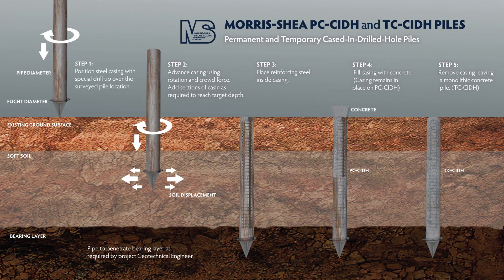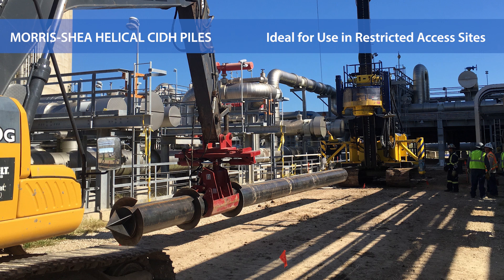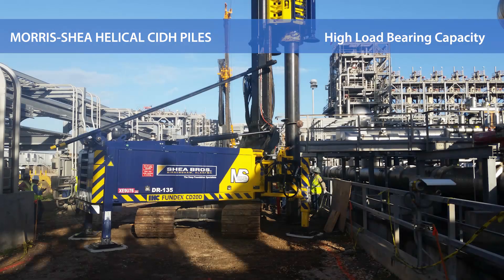Morse Shea installs permanently and temporarily cased helical cast and drilled hole piles that are ideal for use in restricted access sites. Helical CIDH piles are installed using a safe, quiet and vibration-free drilling technique similar to a conventional helical pier, only larger in diameter and with higher load-bearing capacity.